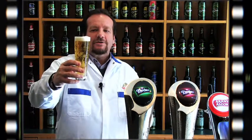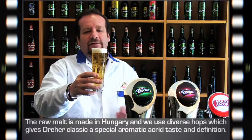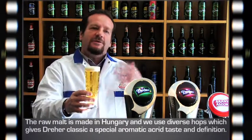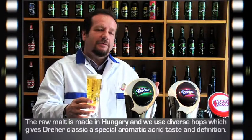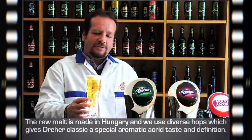Látják, hogy egy lágersörről van szó, kellemes mély arany színnel. Az alsó erjesztésű élesztő adja meg azt a zamatot, élesztő, illetve észterességet, ami jellemzi ezt a sört.